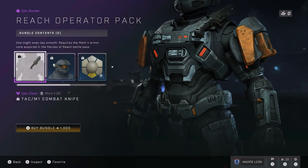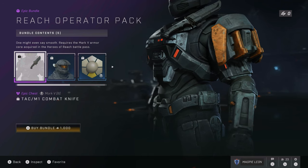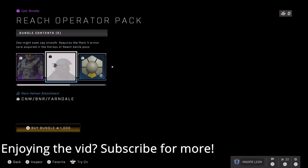The next bundle is the Reach Operator Pack, which is completely brand new — none of the items have been seen in the game yet. This bundle costs 1,000 credits, which is the same price as the Battle Pass, and contains 5 items.